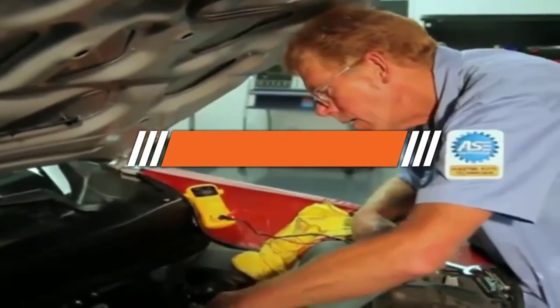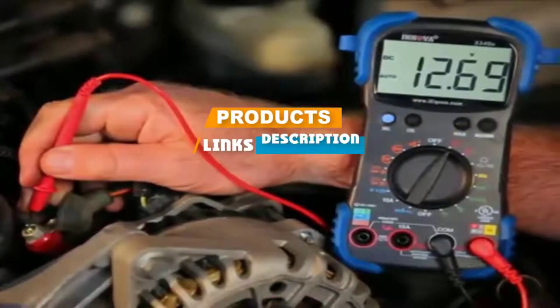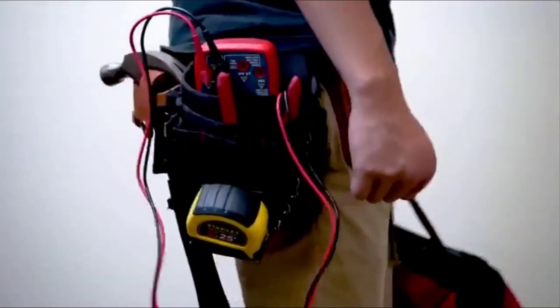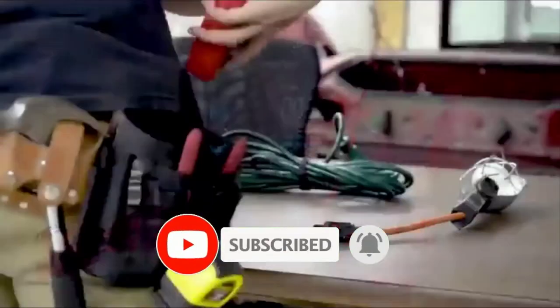If you are looking for the best multimeters, here's the list you must see. We made this list based on our personal preference, rated based on features, prices, quality, durability, and reputation of the manufacturers. We also included options for every type of customer. So let's get started.